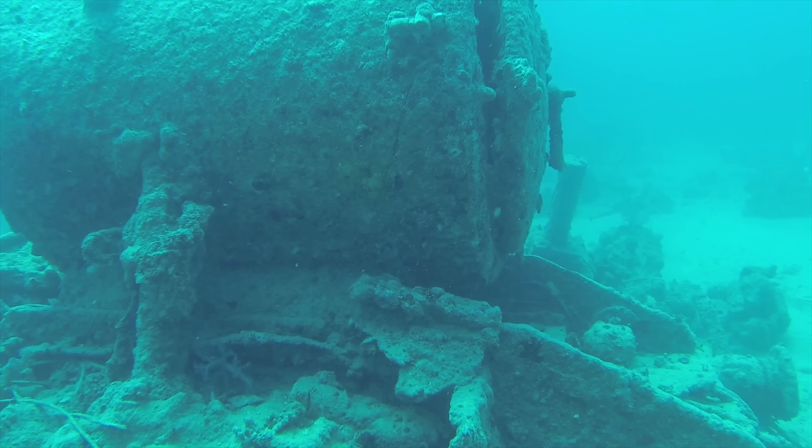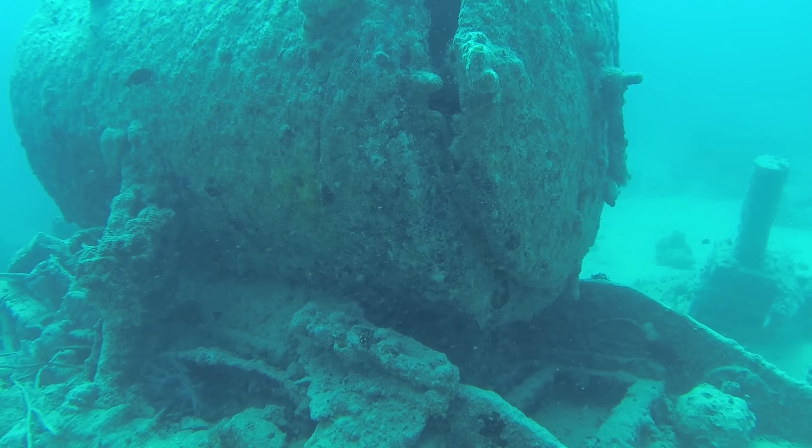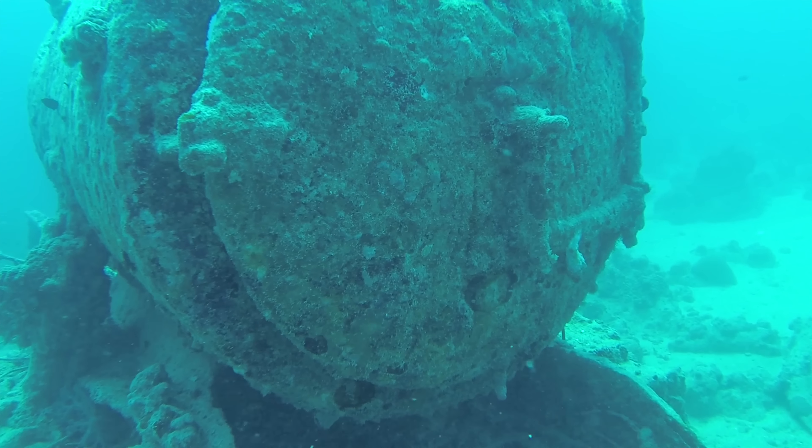If you swim away from her port side you can see one of the locomotive trains that was on top of Thistlegorm but was blown about 100 meters off during the explosion.